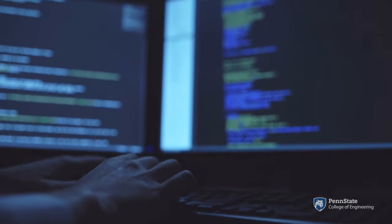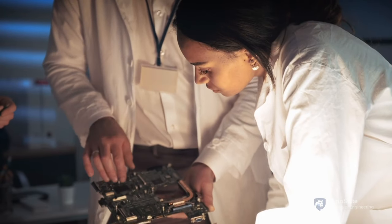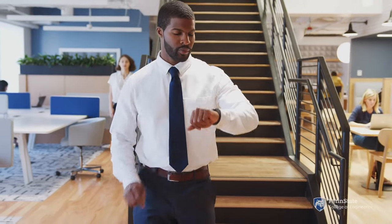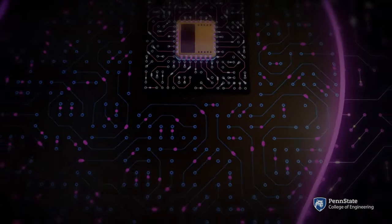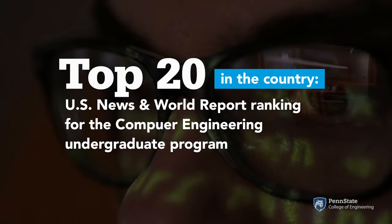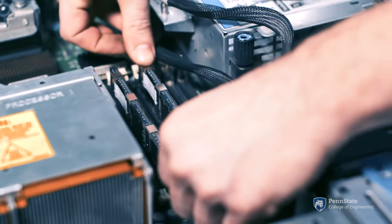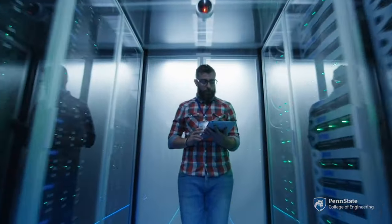Demand for computer engineering students is strong across many areas, since computational elements are present in everything from appliances to cars to apparel to electrical grids to data centers. The Penn State computer engineering program is structured to ensure that our graduates have a clear understanding of the design and applications of current and emerging computer systems, and are prepared to be the leaders in the rapidly changing field of computing.